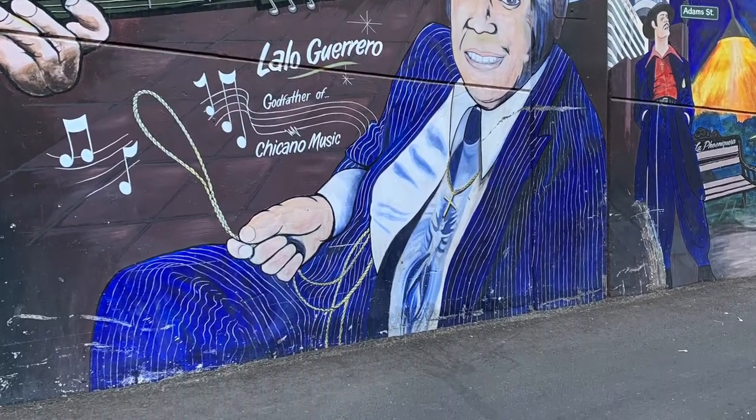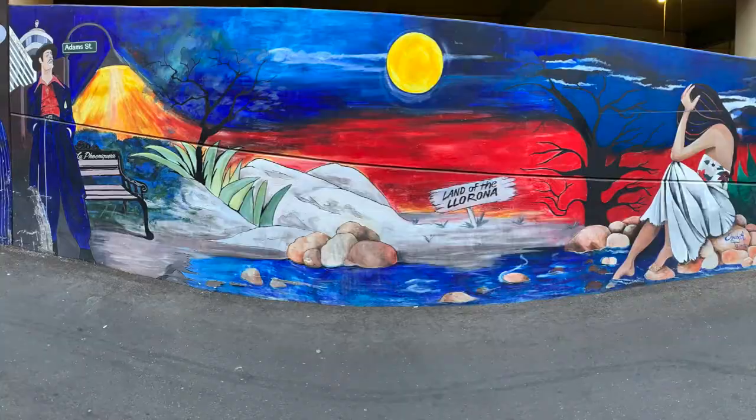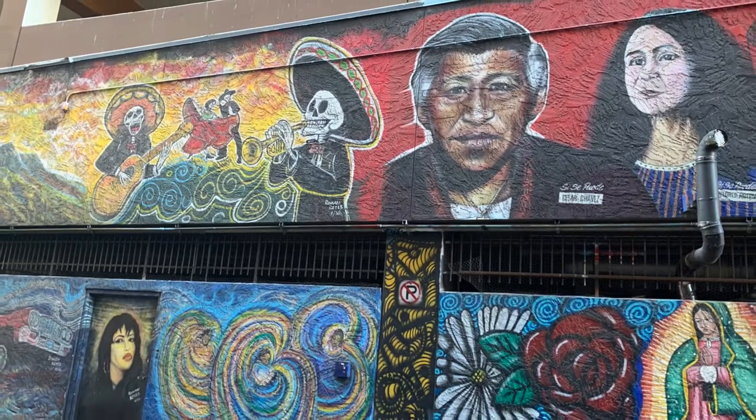After going to the Arizona Latino Arts and Culture Center, they told me about this alley where there was much more Hispanic and Latino art. I went out there and I started seeing murals. I seen this painting of La Llorona.